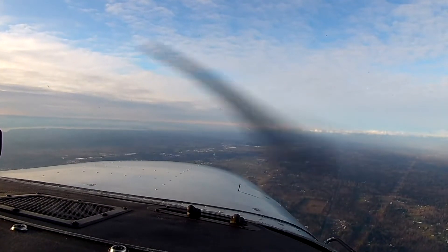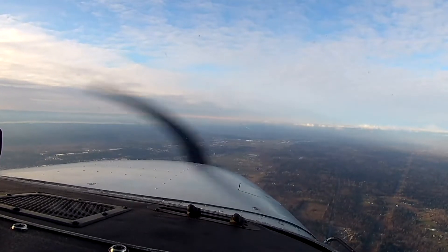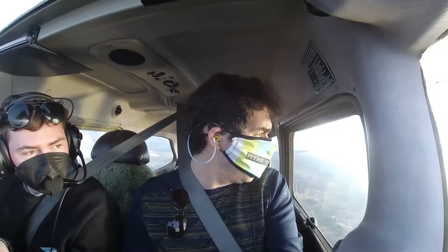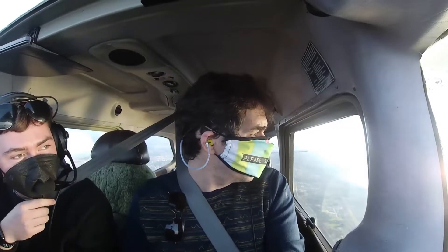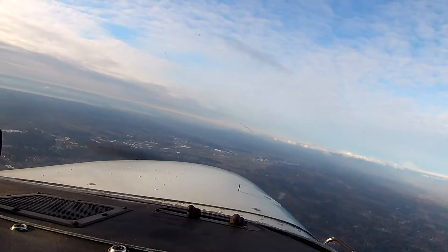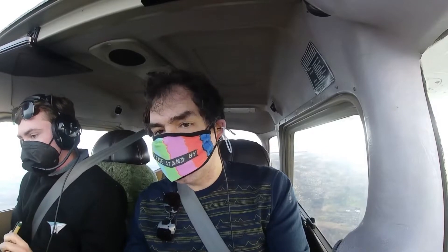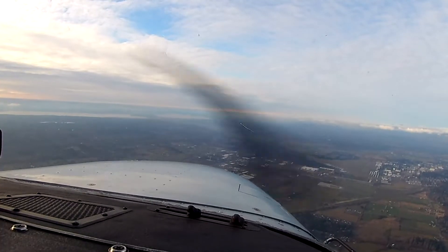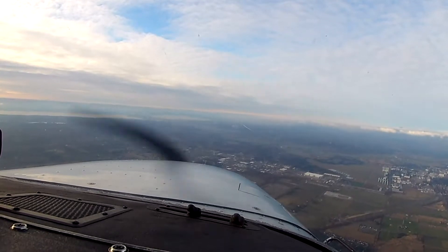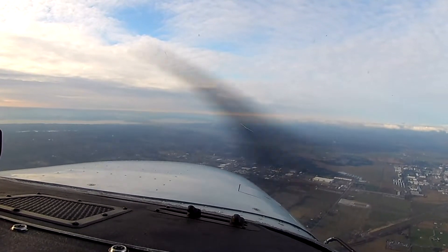Cessna 6 Sierra Papa, traffic 8 to 9 o'clock, two miles northbound indicating 3,600, matching speed. 6 Sierra Papa looking. There's a little black dot over there doing aerobatics. Nothing conflicting — I'm going to take that left turn. I don't want to overfly KWO. November 436 Sierra Papa, contact Woodby Approach 120.7. Woodby Approach, Cessna 436 Sierra Papa passing Kilo Whiskey Oscar, 3,600 feet with you. Skyhawk 436 Sierra Papa, altimeter 3-0-4-3.